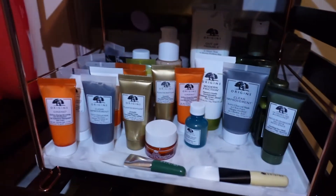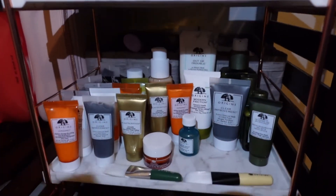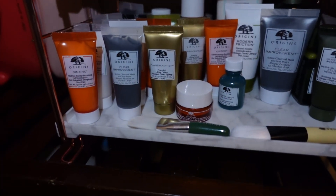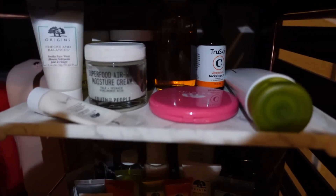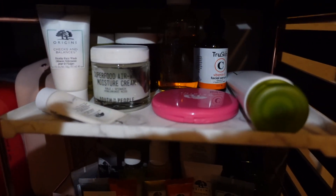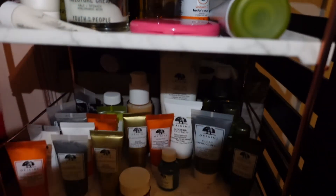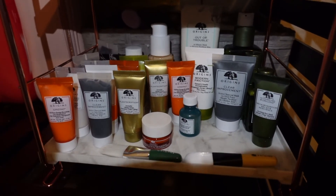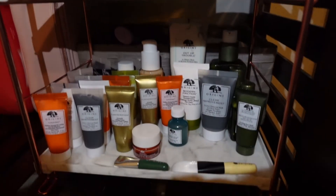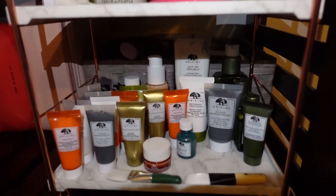I wanted to show you how I put my skincare stuff — this is how it looks. It's pretty good. I'm really happy with what I've got — I've got my vitamin C, I've got some Youth to the People. This is all my skincare. I've got a lot, so I won't be needing any new skincare anytime soon.